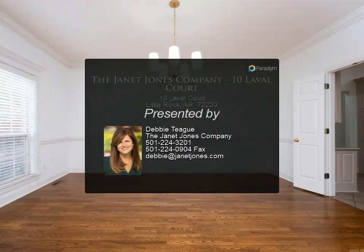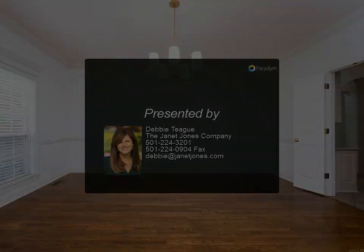For more information, review the details below or contact Debbie Teague at 501-224-3201.